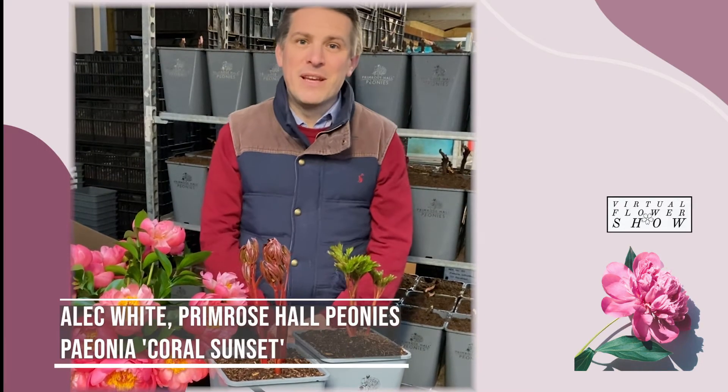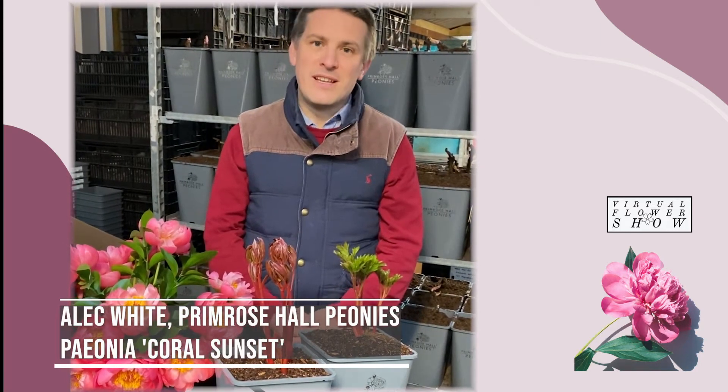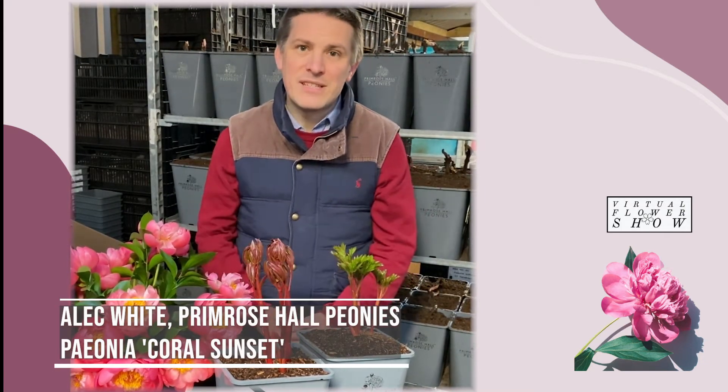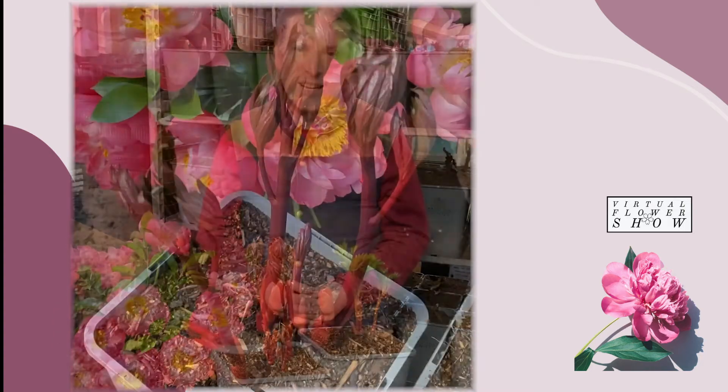Hello, I'm Alec White from Primrose Wall Peonies. One of my favorite peonies at this time of year is Peony Coral Sunset, which has just been awarded the AGM — the Award of Garden Merit — by the RHS, because it's an absolutely outstanding performer in the garden and it's super reliable. I can't recommend it highly enough.